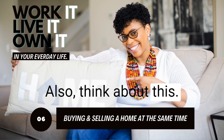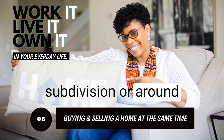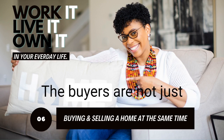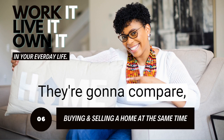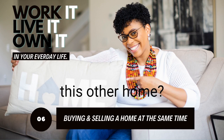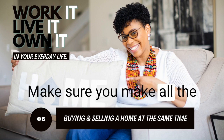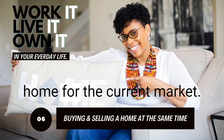Think about this: if your home is in a subdivision and there are other homes that have sold recently or are currently on the market, buyers are not just looking at your home — they're looking at those other homes as well. They're going to compare: how much bang for my buck can I get with this house versus that one? Is this house more move-in ready than yours? So make sure you make all the necessary improvements or repairs to prepare your home for the current market.